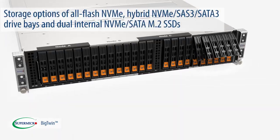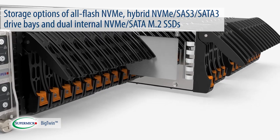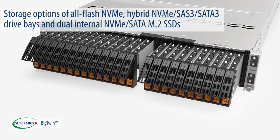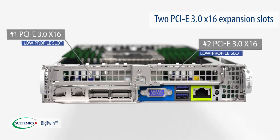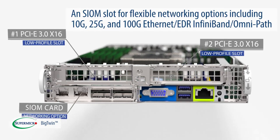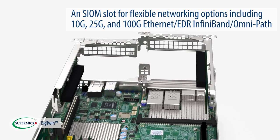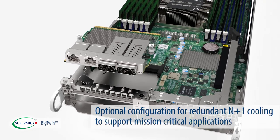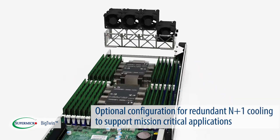Storage options include all-flash NVMe, hybrid NVMe, SAS 3, SATA 3 drive bays, and dual internal NVMe SATA M.2 SSDs, two PCIe 3.0 x16 expansion slots, an SIOM slot for flexible networking options including 10G, 25G, and 100G Ethernet, EDR InfiniBand, and OmniPath. An optional configuration for redundant N+1 cooling supports mission critical applications.